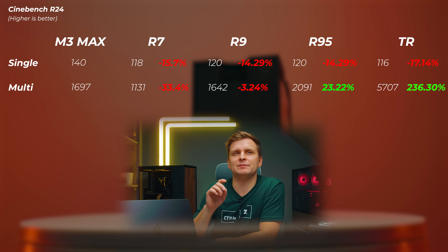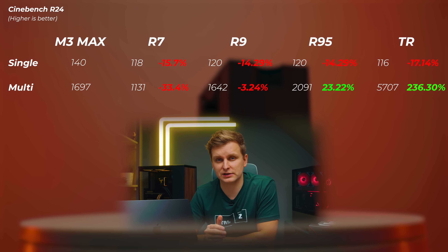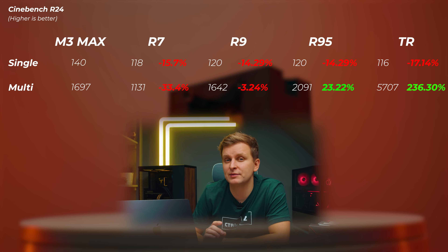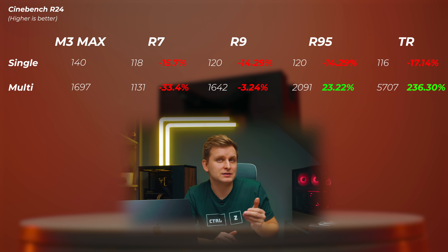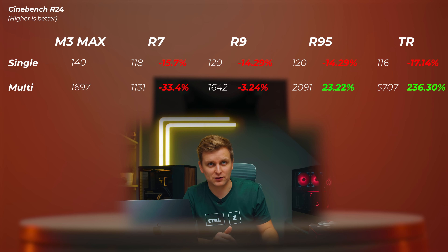The Ryzen 9 is about 14% slower in the single-core score and about 3% slower in the multi-core score. The Ryzen 9 7950X — which we'll call R95 — is about 14.3% slower in the single-core score and about 23% faster in the multi-core scores. The Threadripper is about 17% slower in the single-core scores but about 236% faster in the multi-core score — that's more than three and a half times the performance of this laptop's CPU.